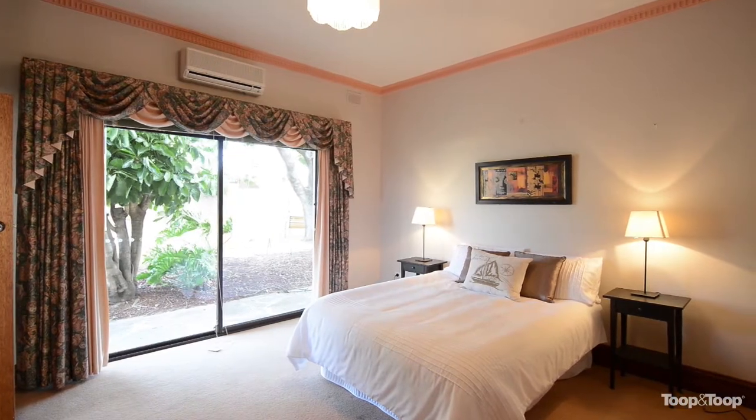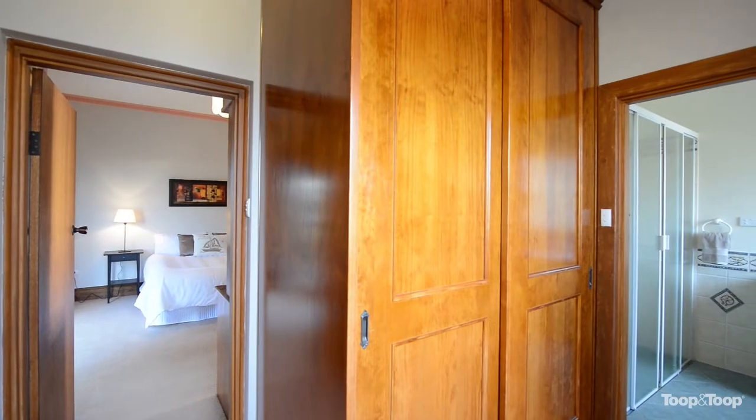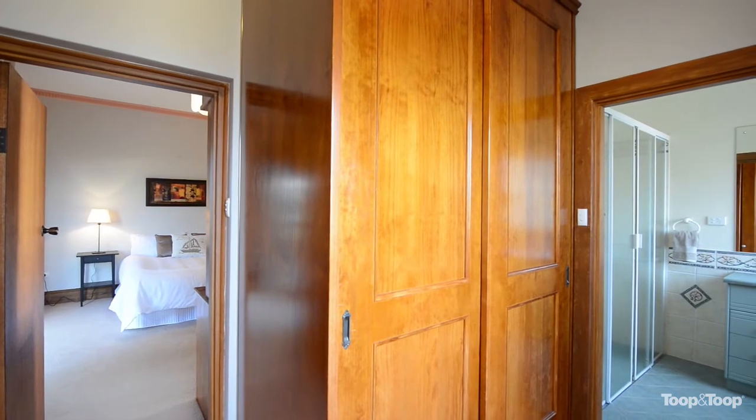The master is a fantastic size with a walk-through robe, and the low maintenance ensuite with large shower and heat lamps is perfect for the adults.